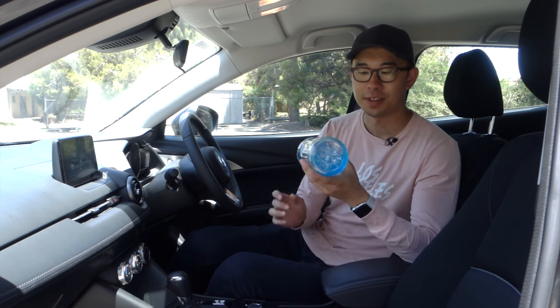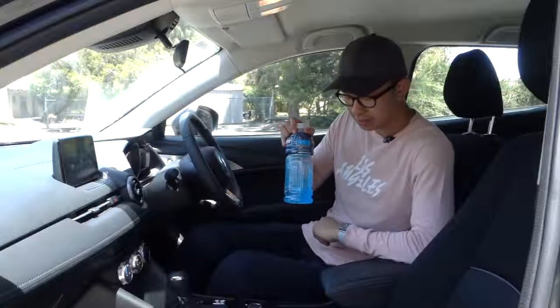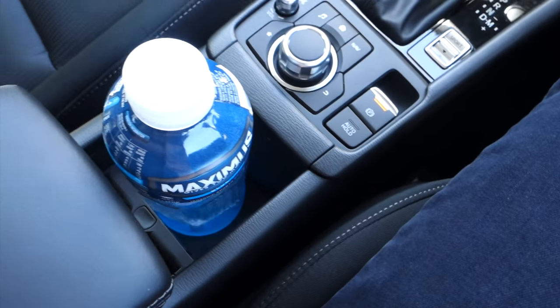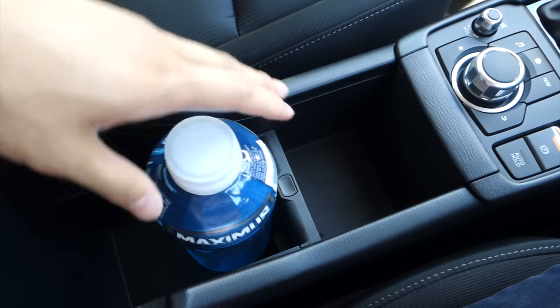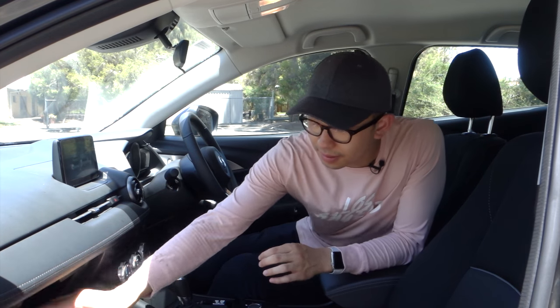It's time for the famous bottle test — big thick water bottle, let's see how it stacks up inside the cabin. Driver's door bin? Yes. Center console in the front? Yes. If you take out the divider in the second compartment, it also fits there. Glove box? Yes. Full marks for the CX-3.